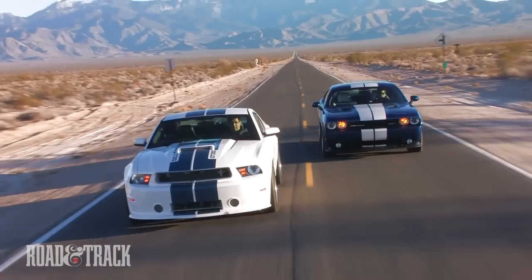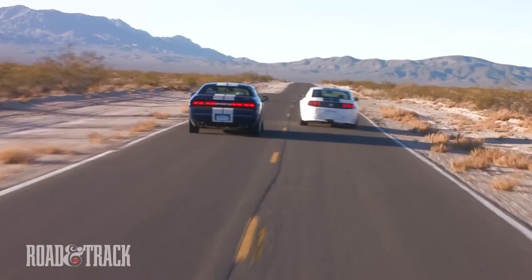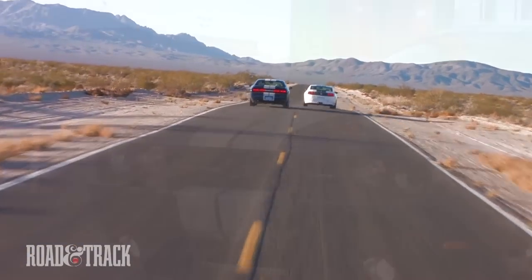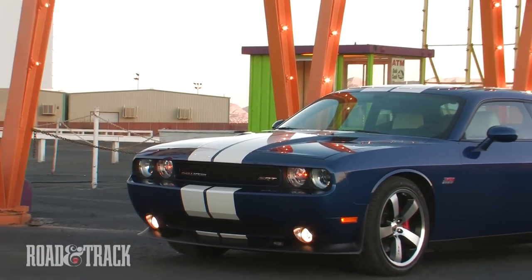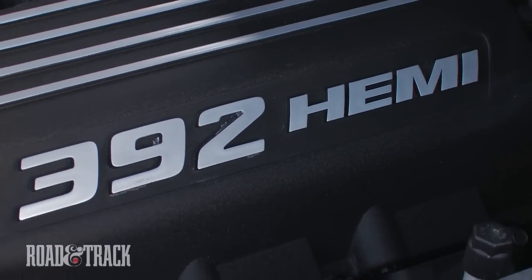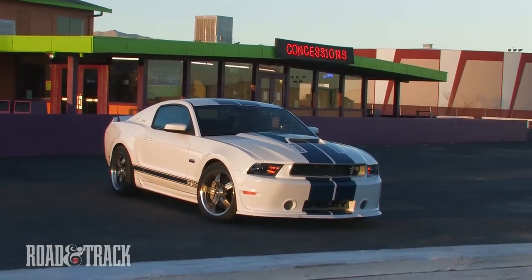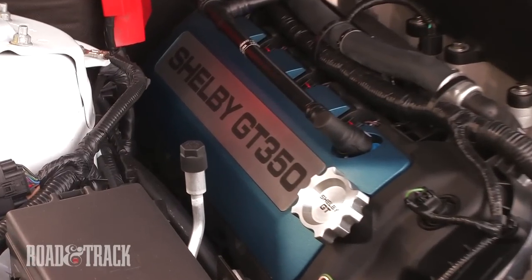The Dodge Challenger SRT8 392 squares off with Shelby's GT350 for a little retro rumble, one that's filled with 995 horsepower worth of tire smoke. These two may conjure images of the past, but under their blue and white stripes, they're simply modern muscle that is a comfortable way to relive the glory days.